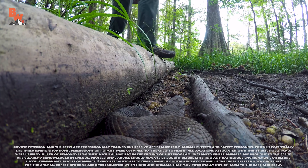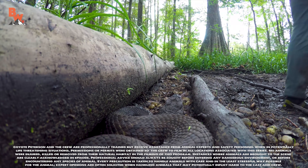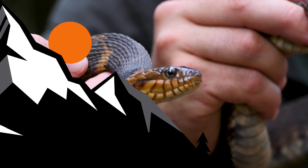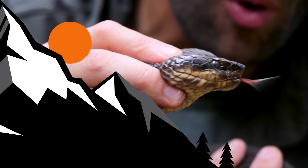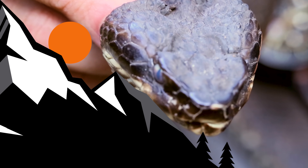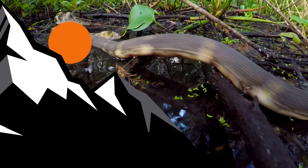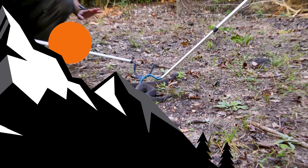If you want to overcome your fear of snakes, learn about the differences between venomous and non-venomous species by watching the water snake vs. water moccasin episode. And don't forget to subscribe so you can join me and the crew on this season of Breaking Trail.